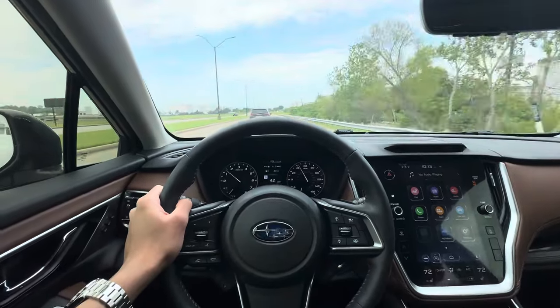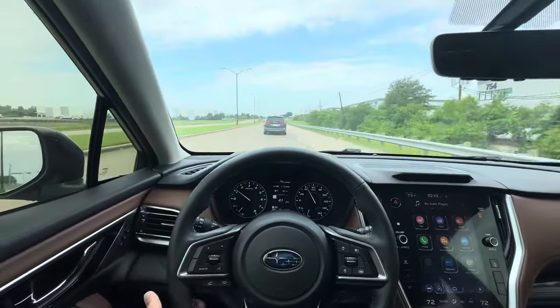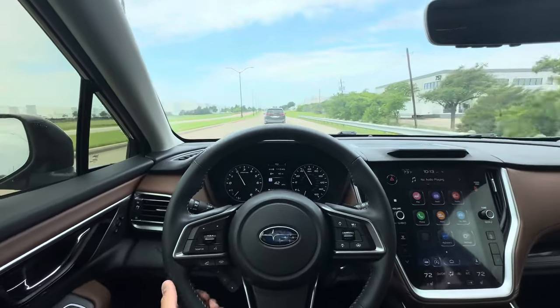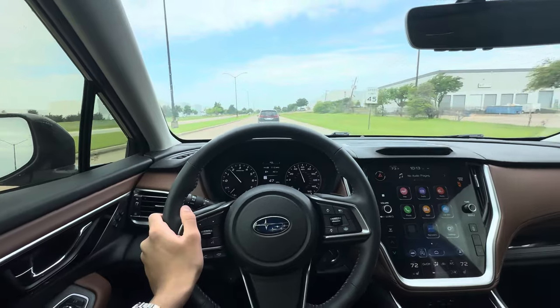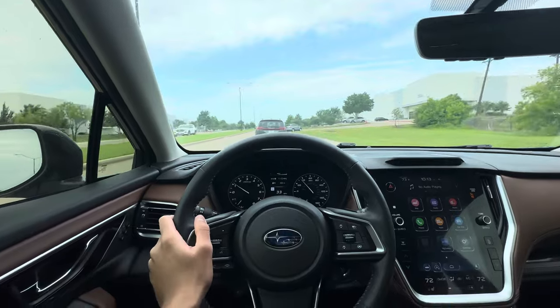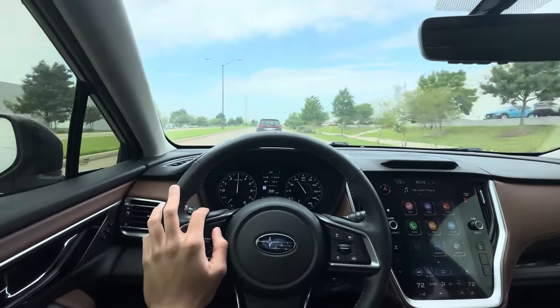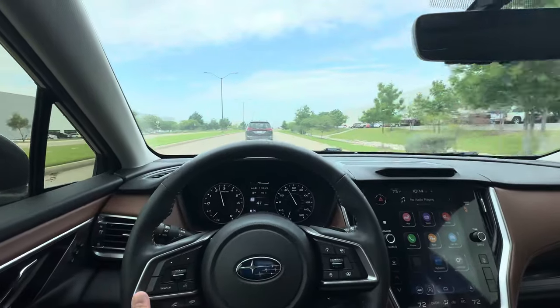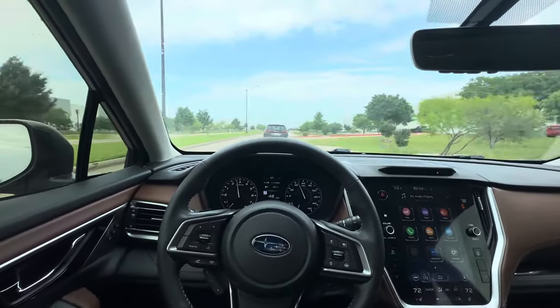Subarus are very popular — Outbacks especially. They have kind of a cult following; a lot of people who buy Outbacks just keep buying Outbacks. Subaru has a very loyal client base, and their safety ratings are really high. Reliability is pretty good from what I know.